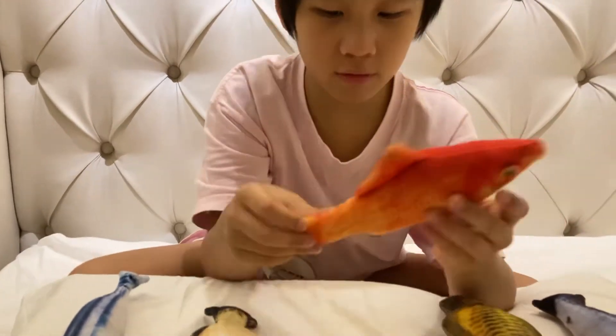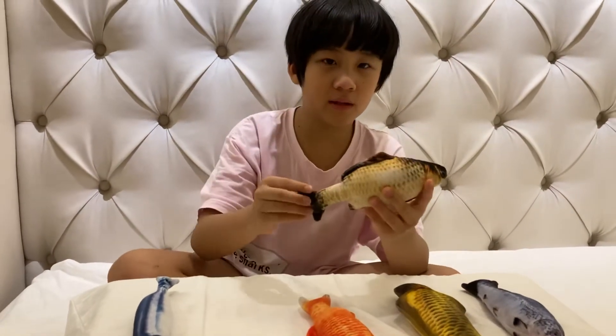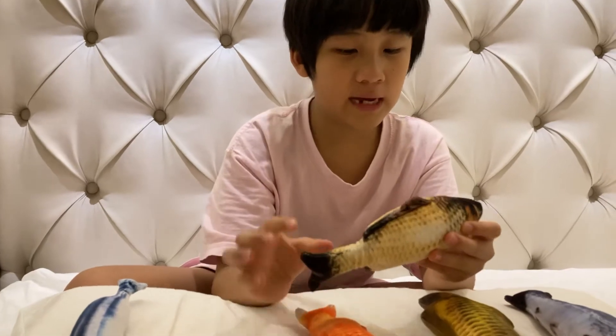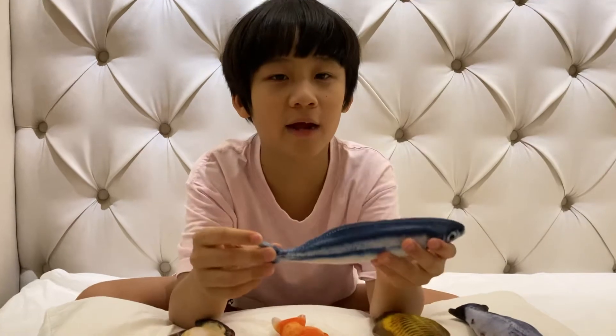Next, we have this yakap. It's a very beautiful fish. It's a big freshwater wild fish that has a big rounder body.